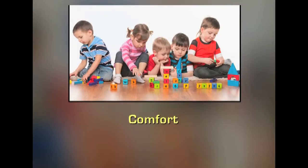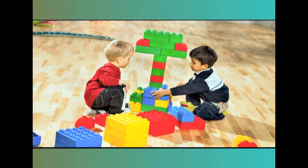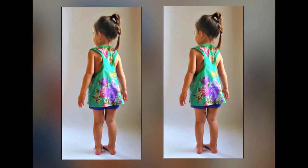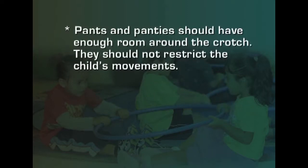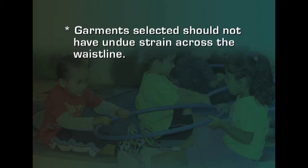Comfort is another key factor for preschoolers' clothing. Clothes should not hamper the child's play — rather, they should facilitate it. Tight clothes that restrict activities should never be chosen. Clothes should help in natural circulation and be pleasant for the child. Soft and absorbent fabrics contribute to comfort, and clothing should be of the correct size for the child's age — fitting snugly rather than being too big or too small. Enough room should be allowed around the crotch, and rough textures must be avoided as they irritate the child's smooth skin.